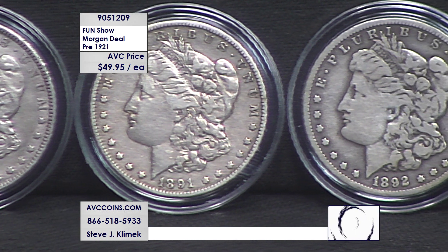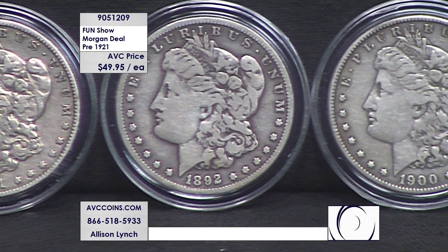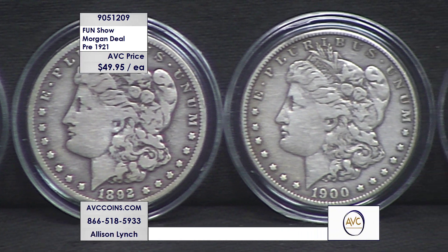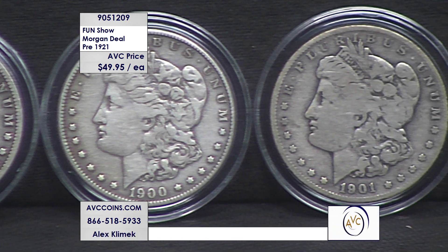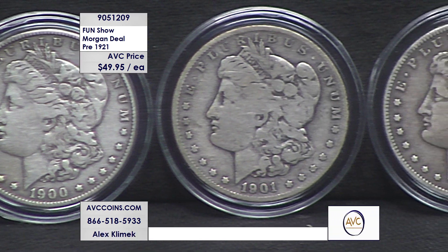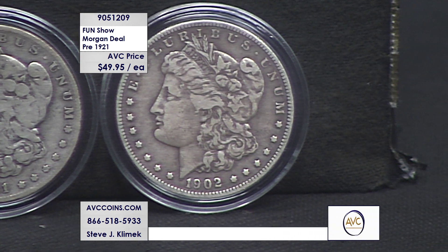Our circulated coins are varied — all across the board from the 1880s, 1890s, and early 1900s. They're from Philadelphia, New Orleans, and San Francisco. If you want 10 Morgan dollars, you'll get 10 different Morgan dollars. If you want 15, we can probably do that too — unfortunately we don't have that many in this category, so this is not going to last long.